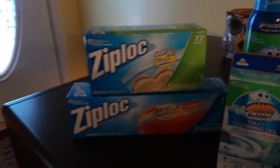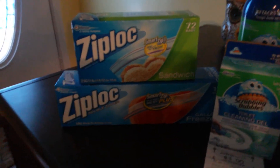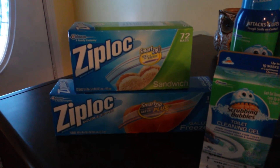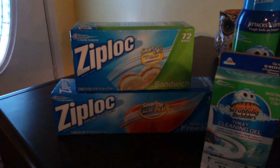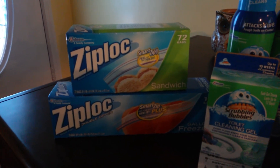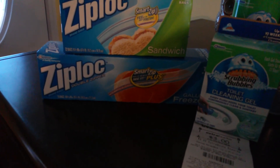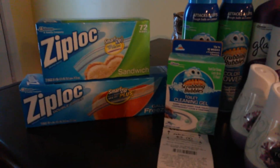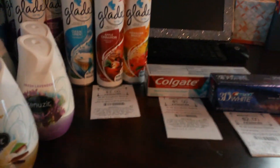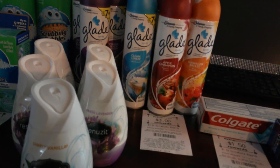The Ziploc bags — same thing: spend $9.00, get back $3.00. There's a printable coupon, a dollar off of two. I only grabbed two, but I should have grabbed three to hit the $9.00 threshold and get back the $3.00 extra bucks. The Ziploc bags were $3.00 because they're on sale two for $6.00. I also walked in using a $6.00 off of $30.00 coupon, plus my $15.00 in extra bucks.